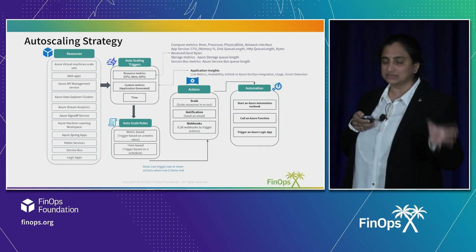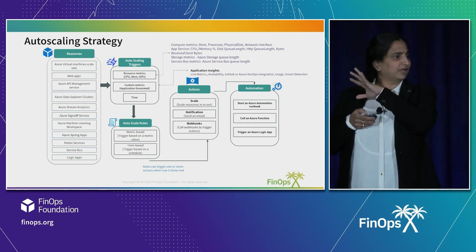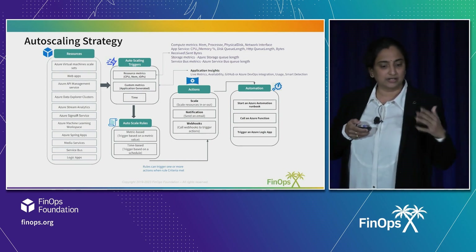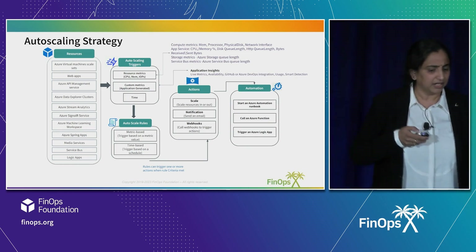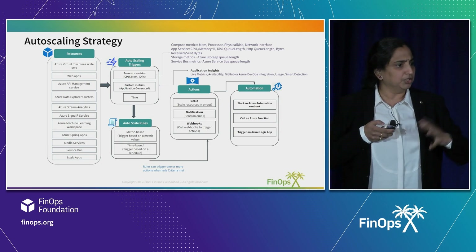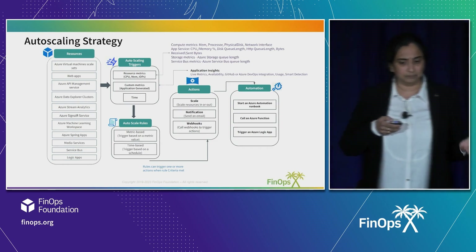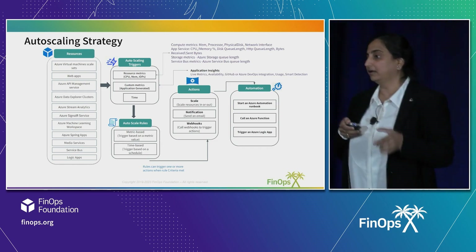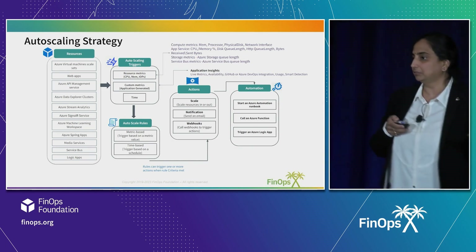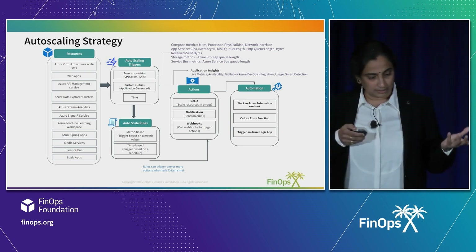You need the right strategy. This strategy talks about how to do auto scaling — these are the various resource types eligible for auto scaling in an Azure environment. The different types of triggers include CPU-based, memory-based, or IOPS-based triggers. You need to analyze how your workload increases and choose the right metric. It could even be time-based — if you know every night the load goes high, you can scale up the instances 30 minutes before.